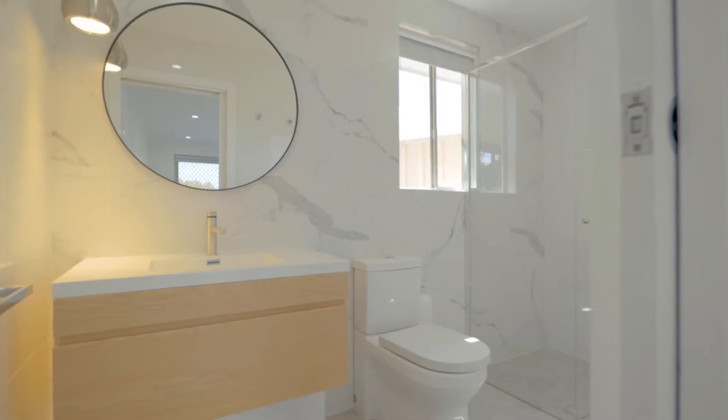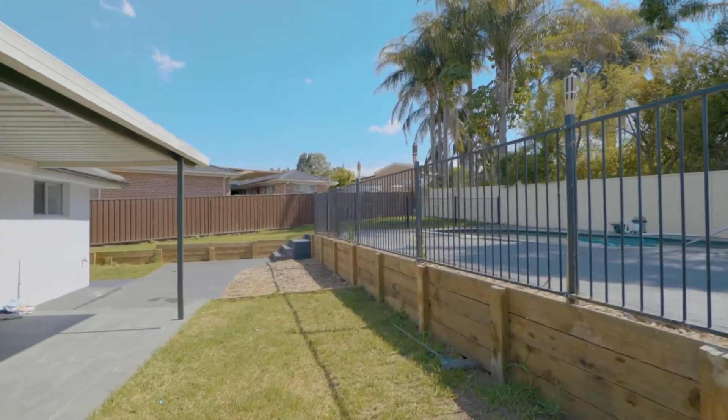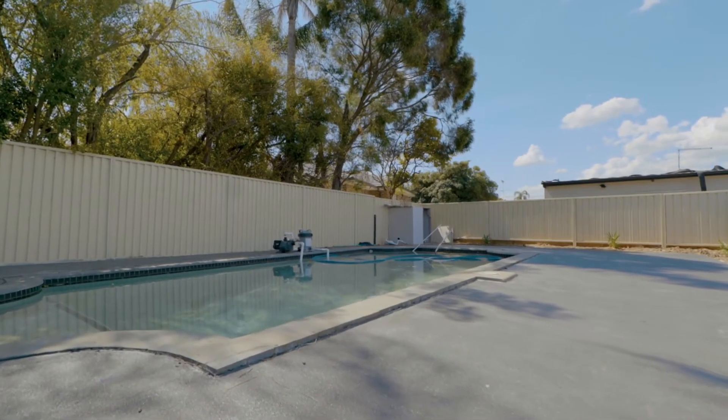This top-tier feel is complemented by an entertainer's backyard that is set to host all your family gatherings this summer, with grass space for the kids, undercover entertaining and an elevated pool area.